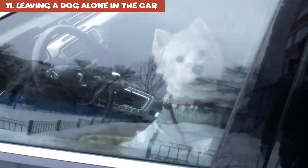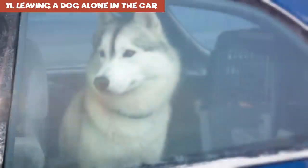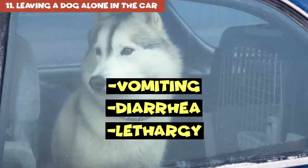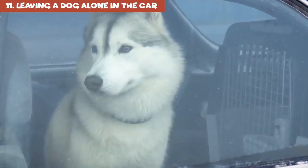Signs of overheating include drooling and panting excessively, and looking overall agitated. Symptoms like vomiting, diarrhea, or lethargy indicate a life-threatening emergency. In this case, the dog needs to see a vet immediately.